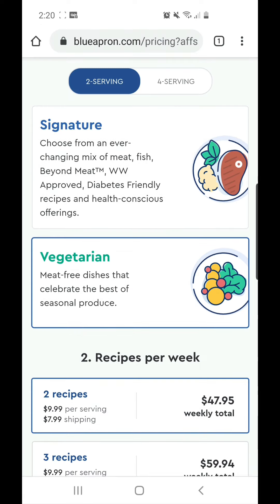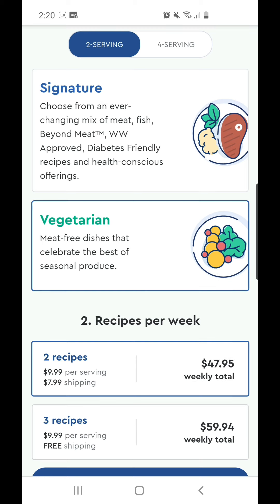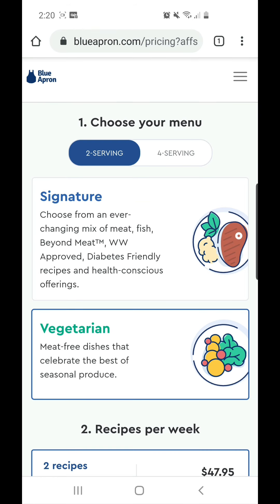Once you place the order, your total will be $47.95. You have to pay everything out of pocket and then wait for the cash back. Do everything perfectly — that's how you get your cash back. After that, it will show in your earnings that $50 is pending, related to Blue Apron.